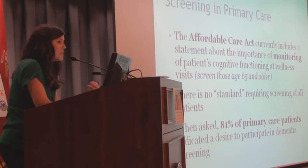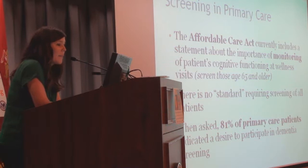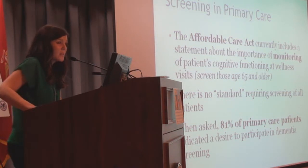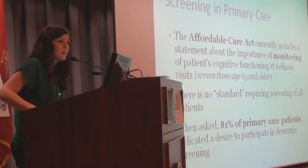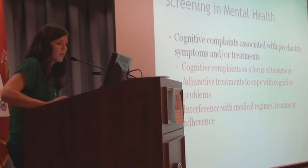The Affordable Care Act includes a statement about monitoring cognitive functioning during wellness visits, which aligns with VA discussions about cognitive screening for people over a certain age. There's no standard yet, but it's likely coming. When polled, 81% of primary care patients said they would want to participate because they'd want to know if something serious needed further treatment. So the patients are also saying it's worthwhile.